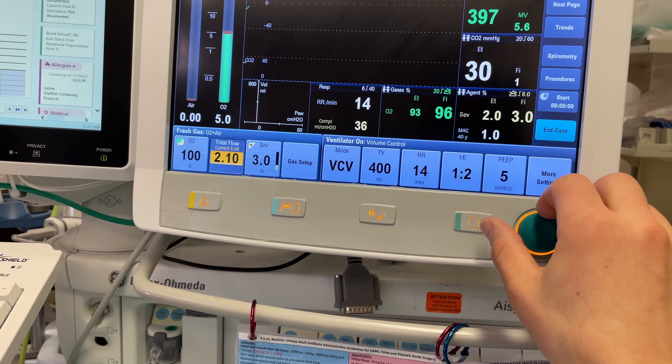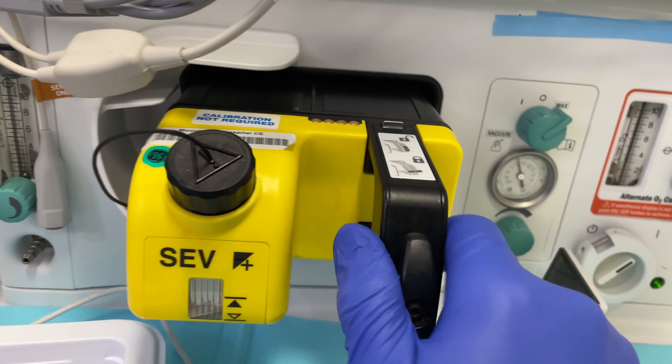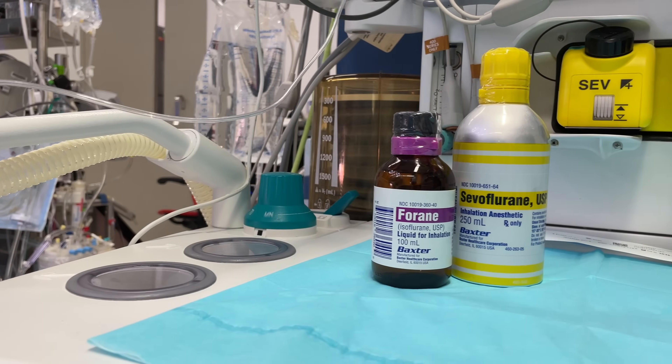This is part of an effort at Mount Sinai Hospital to reduce the environmental impact of surgery, which, as we'll discuss, is surprisingly significant for a number of different reasons. The person who has been spearheading that effort is Dr. Trinh, cardiac anesthesiologist and medical director of environmental sustainability at the Mount Sinai Health System.